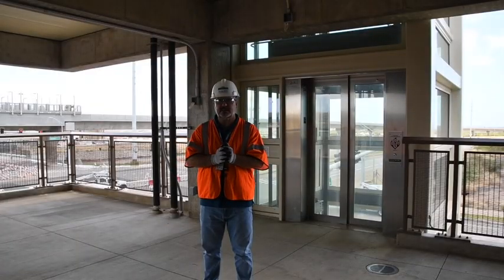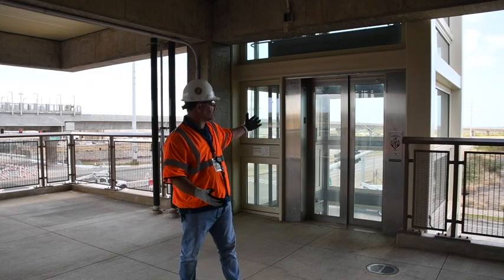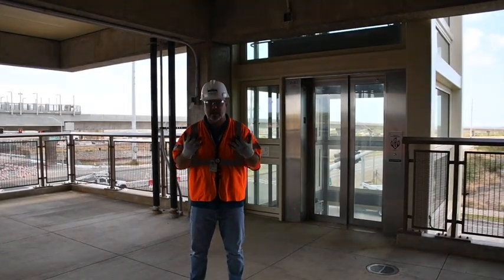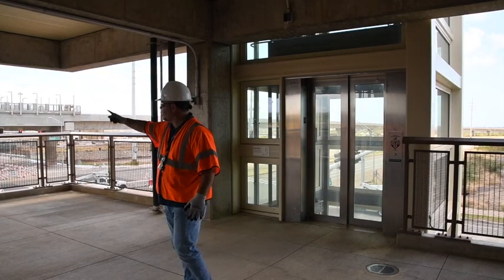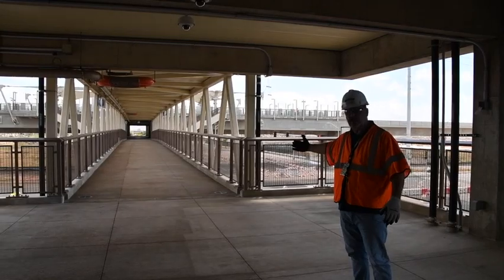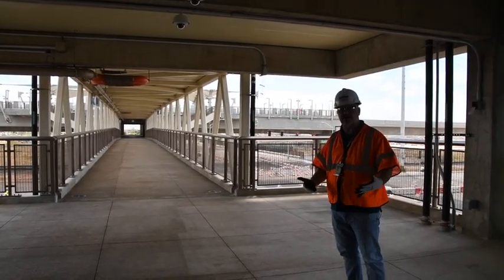We've made our way to the top of the staircase and where the escalator is. Here's the elevator. The great feature about UH West Oahu Keone Eye Station is the fact that there's a pedestrian walkway that takes you across Kuala Ka'i Parkway, so you don't have to walk across the highway.